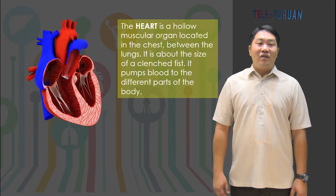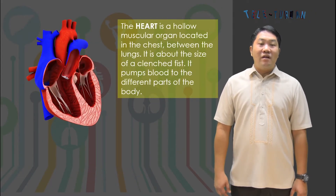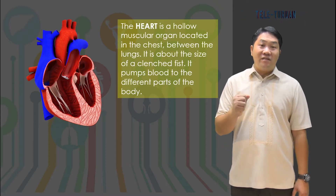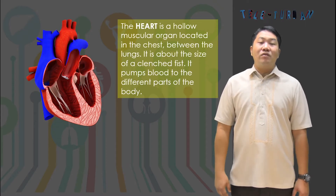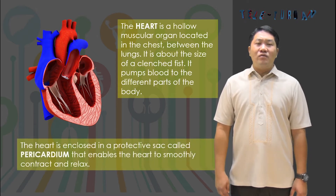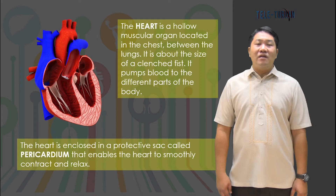The heart is a hollow muscular organ located in the chest between the lungs. It is about the size of a clenched fist and pumps blood to the different parts of the body. The heart is enclosed in a protective sac called the pericardium, which enables the heart to smoothly contract and relax.